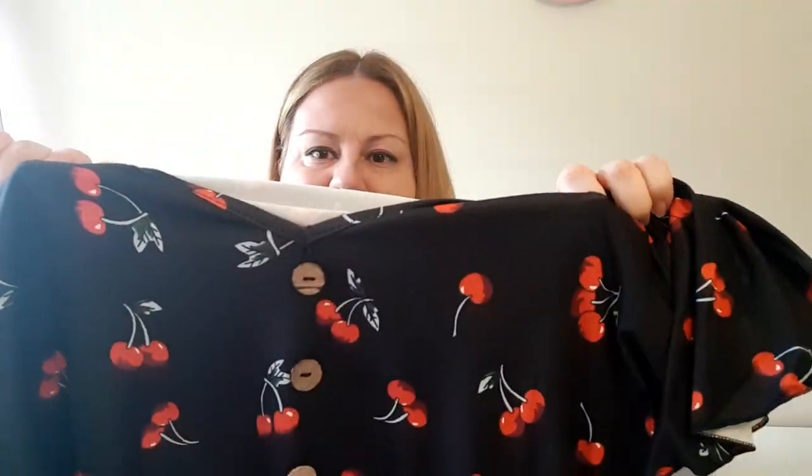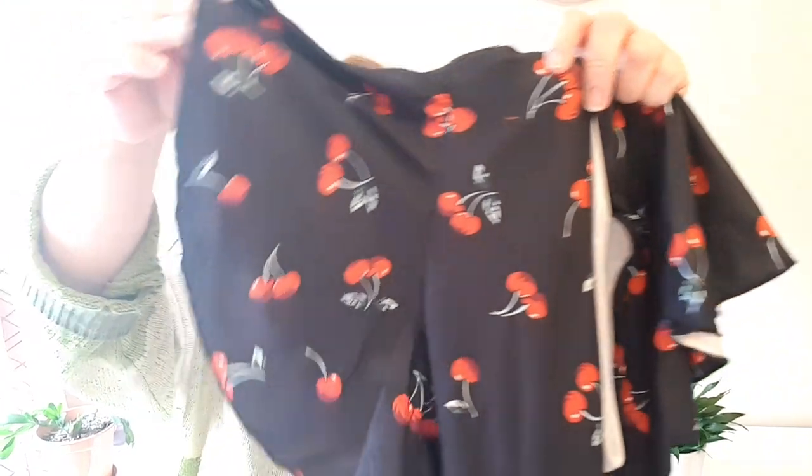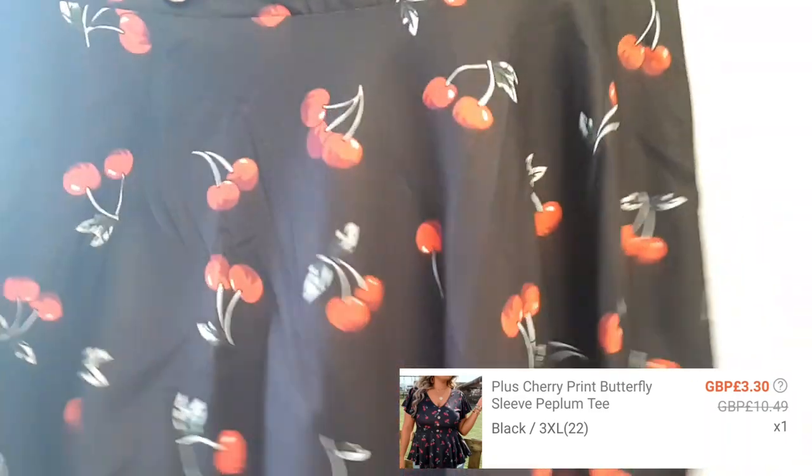A couple more cute tops. Look at this cherry one — very, very cute. I'm not necessarily a fan of the buttons at the front, but I guess I have no choice. It has cute kimono style sleeves. The whole material is stretchy and soft and it's also a peplum style which hides the tummy. Nice v-neck. I'm quite happy with this — very, very nice. How cute is this top! I like the pattern so much. I absolutely love the peplum style and the nice sleeves. Very interesting design with a simple v-neck.